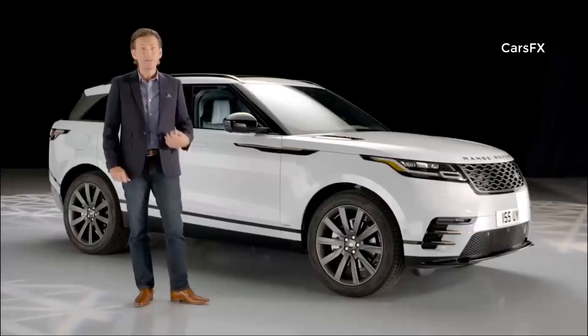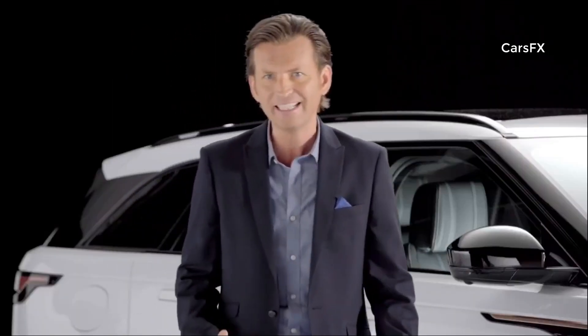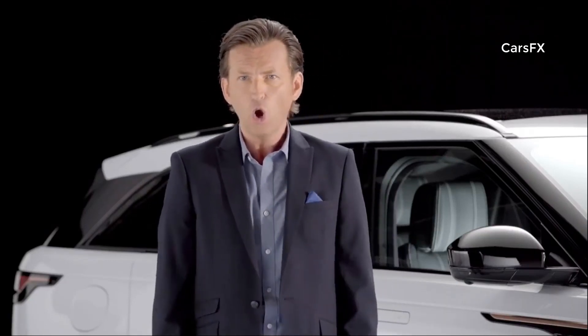Velar is forecast to bring substantial additional volume to the Land Rover brand. Velar is targeted at the emerging and fast-growing premium medium SUV segment, which has recently seen the arrival of new products, with the Porsche Macan and the BMW X4, all confirming the trend for more compact, more efficient SUVs.